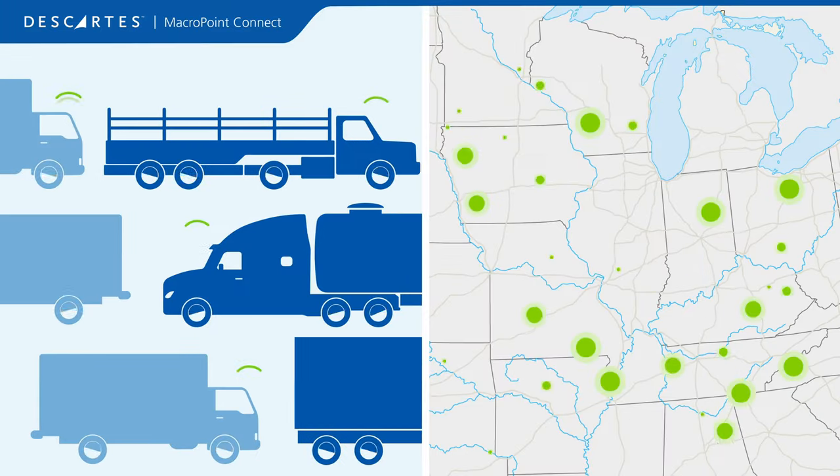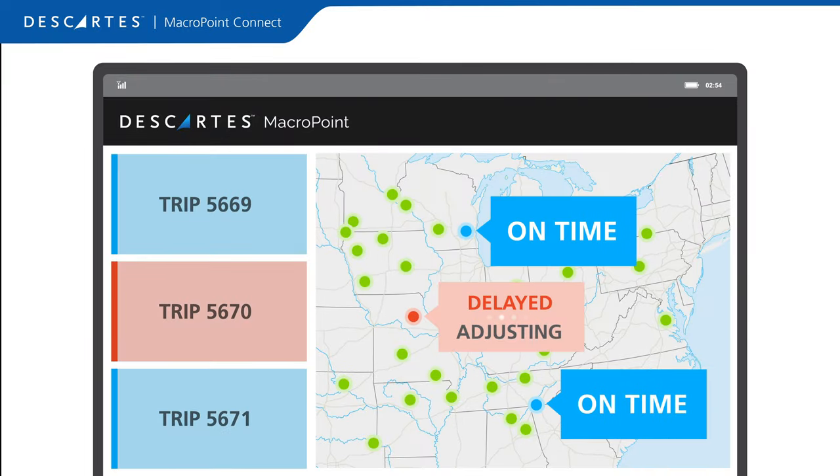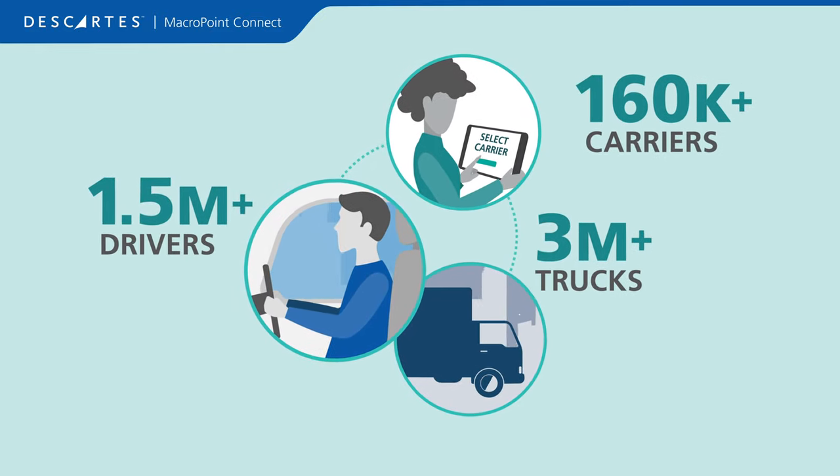Descartes MacroPoint is a real-time visibility platform for carriers to automatically provide location data to their customers. It's the largest carrier visibility network and is trusted by millions of industry professionals.